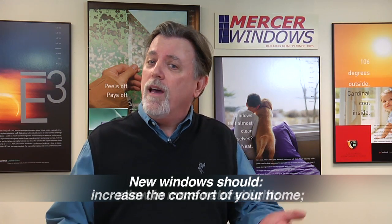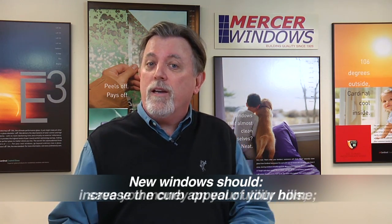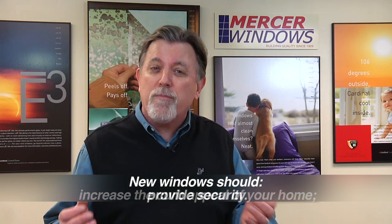If you're looking for windows for your home, you're probably going to expect them to perform a few functions for you: like increasing the comfort of your home, allowing more natural light in, saving you money on utility bills, increasing the curb appeal of your home, and providing security. While all windows may look alike — they all have screens, they all have glass, they all have vinyl frames — it's what doesn't meet the eye that really counts.